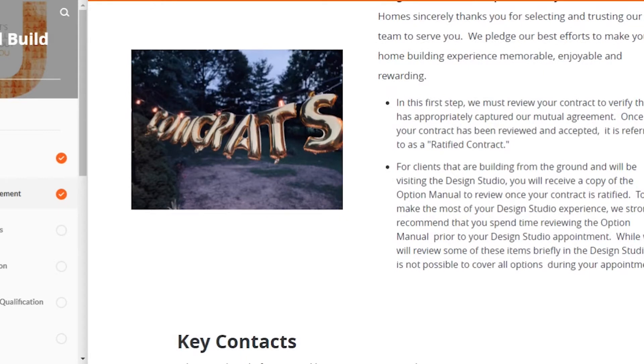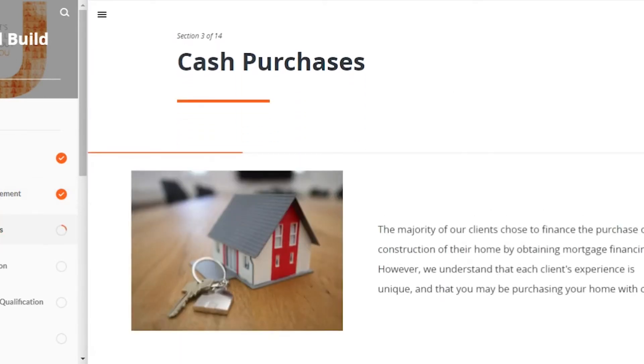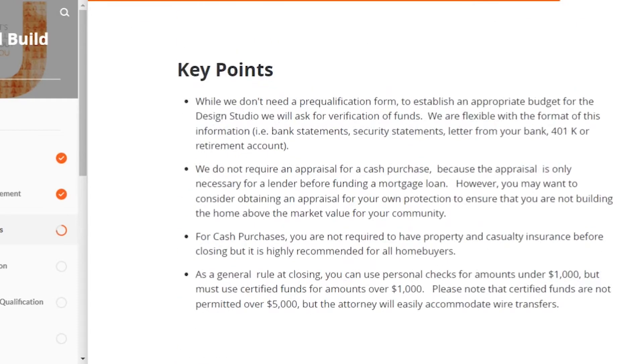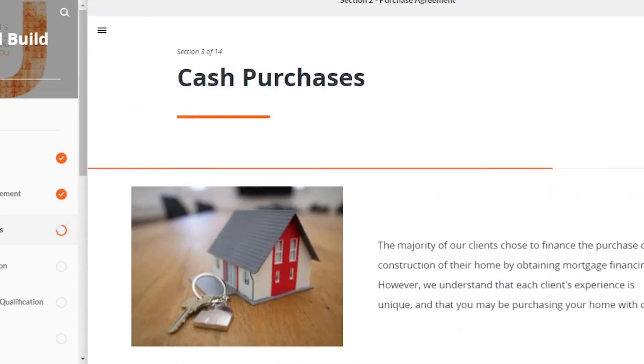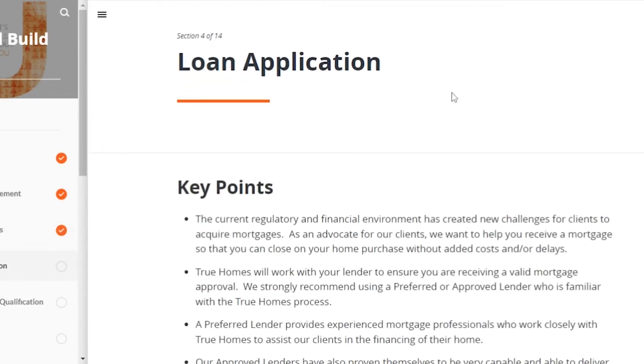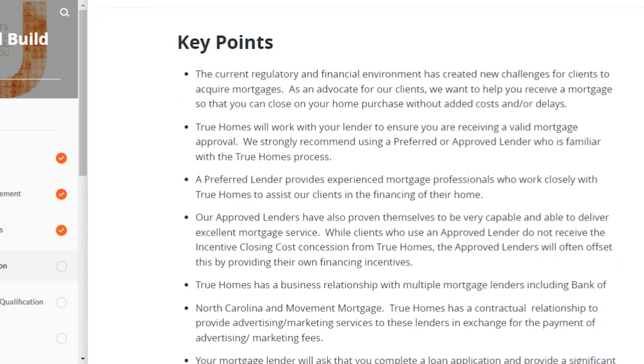That creates what's called a ratified contract. Once the ratified contract is ready, you'll receive a copy of the contract and what's known as the options manual for your home. You don't get any of that information, nor do you get your design studio appointment, until you ratify your contract. There's also a tab with information specifically for people who are making cash purchases — that was not my reality, but if you're able to make a cash purchase, that tab is for you.